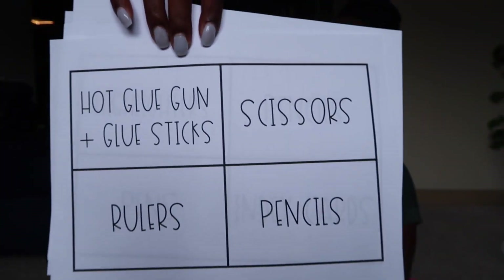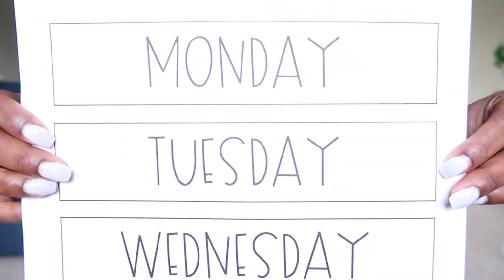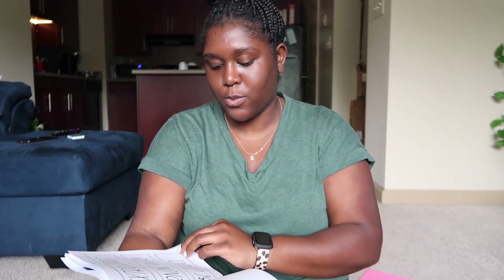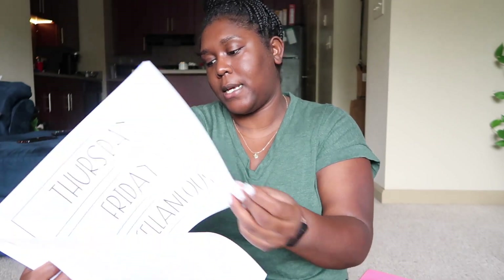I also have a few labels to label my bins — I have Sterilite bins with supplies in them — and then a tin drawer cart labeled with things like days of the week, extra copies, morning work, to be graded, and miscellaneous. And I have a 'Writing' sign I'll put somewhere in my classroom. I'm going to laminate these things quickly and we'll get started cutting.